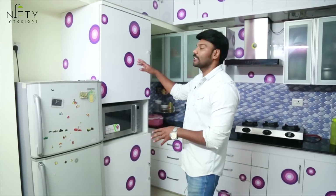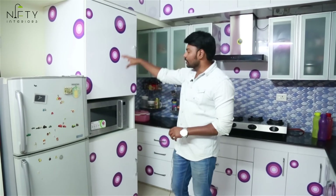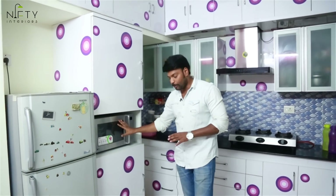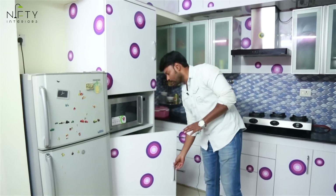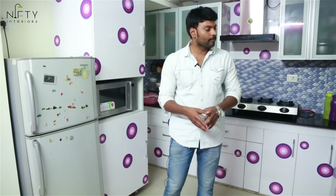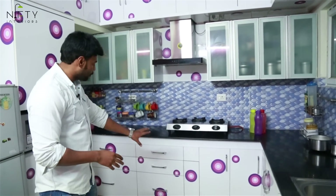Coming to the kitchen, it has been decorated with digital laminates in multi-colors — purple, pinkish, and light pinkish. This is a tall unit with a provision for storage and a microwave, plus additional storage at the bottom for bigger items like rice bags and atta bags. The L-shaped kitchen is filled with tandem drawers, bottle pull-outs, and other storage baskets and drawers.